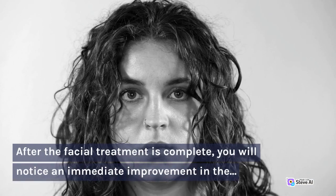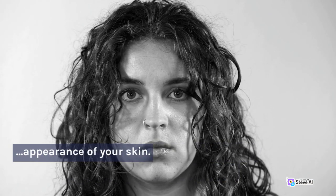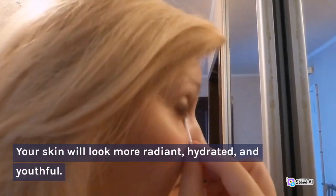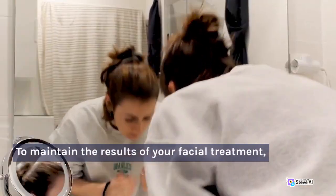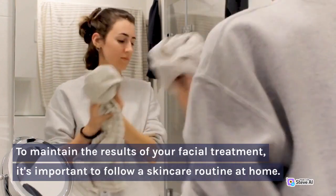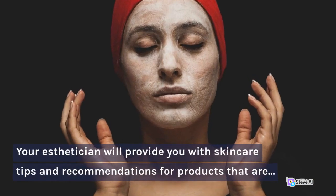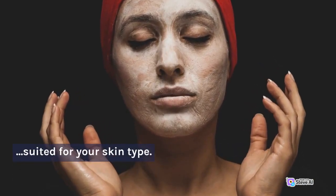After the facial treatment is complete, you will notice an immediate improvement in the appearance of your skin. Your skin will look more radiant, hydrated, and youthful. To maintain the results of your facial treatment, it's important to follow a skincare routine at home. Your esthetician will provide you with skincare tips and recommendations for products that are suited for your skin type.